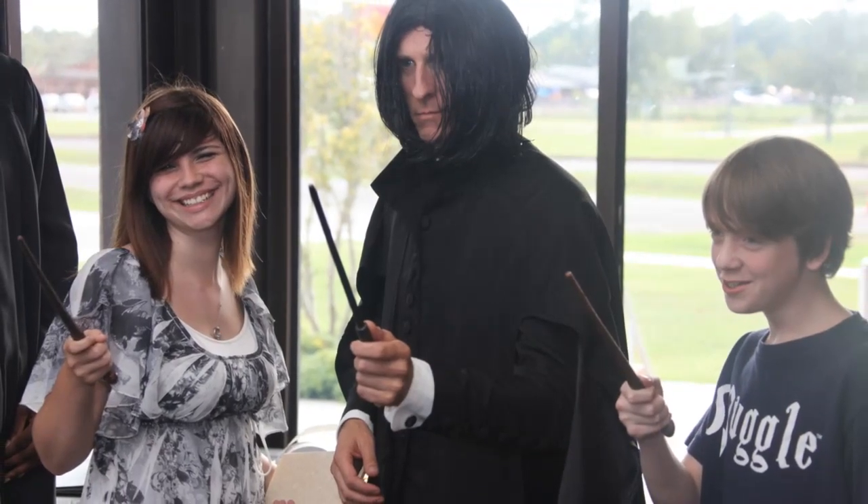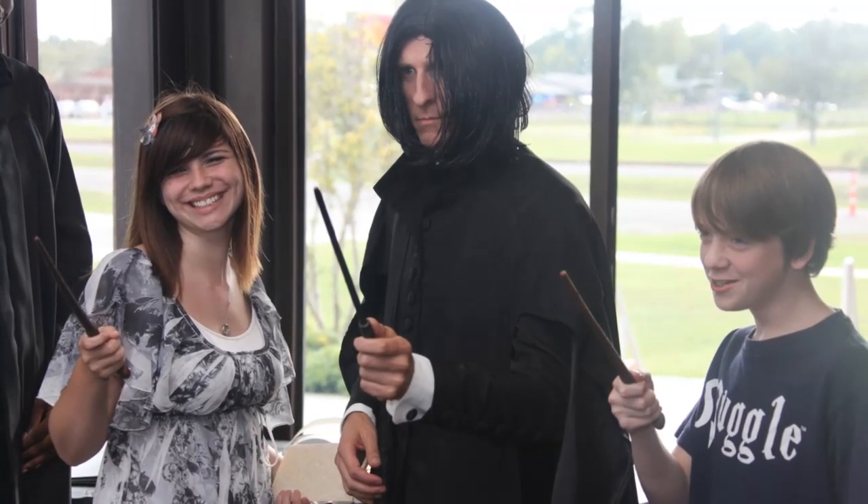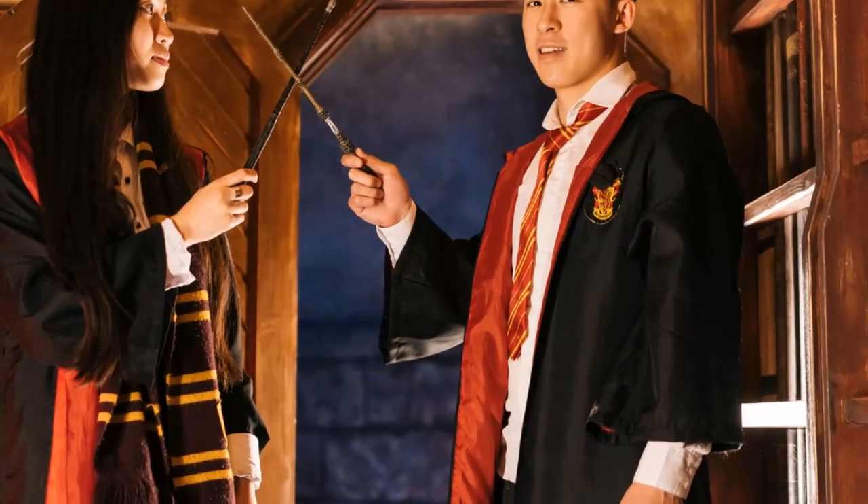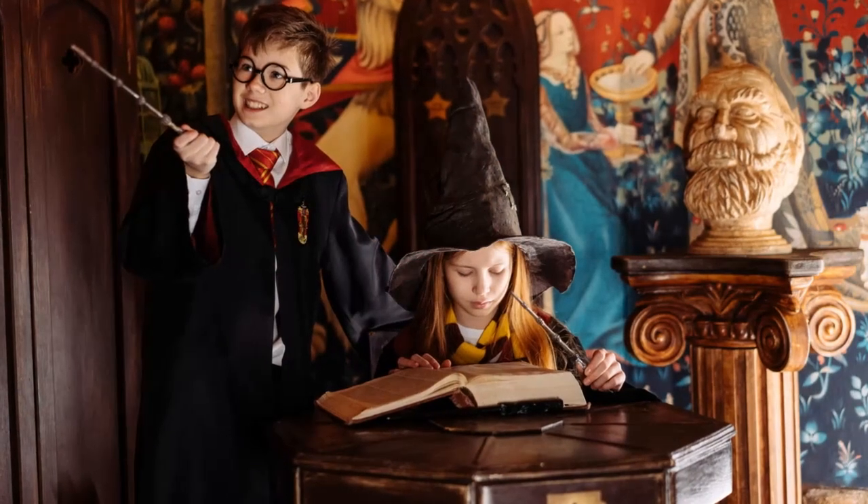Have you ever wondered what it takes to duel like a wizard? At the Wand Choreography section, you can learn the art of magical combat. Master the swish and flick, perfect your defensive spells, and you might just become the next great duelist. Every corner you turn, every door you open, there's a new spell to learn, a new secret to uncover.